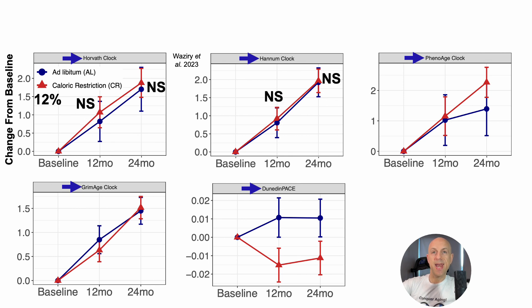For both Horvath and Hannum at both time points, there was no significant difference in epigenetic age for the AdLib versus CR group. Similarly, for PhenoAge and GrimAge, three of the four time points were not significantly different. You may notice the red triangle looks different for PhenoAge, but it wasn't significantly different from the blue circles — and actually that data trends in the wrong direction, suggesting CR for two years would trend toward an older PhenoAge. Nonetheless, it wasn't significant, so no conclusions can be drawn from PhenoAge comparing CR versus AdLib.